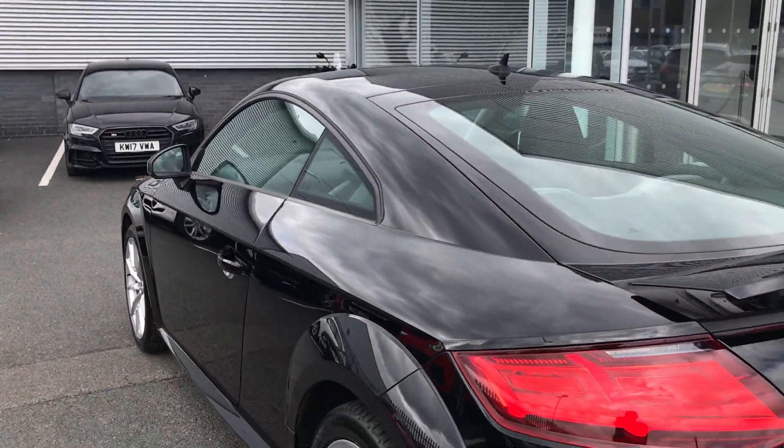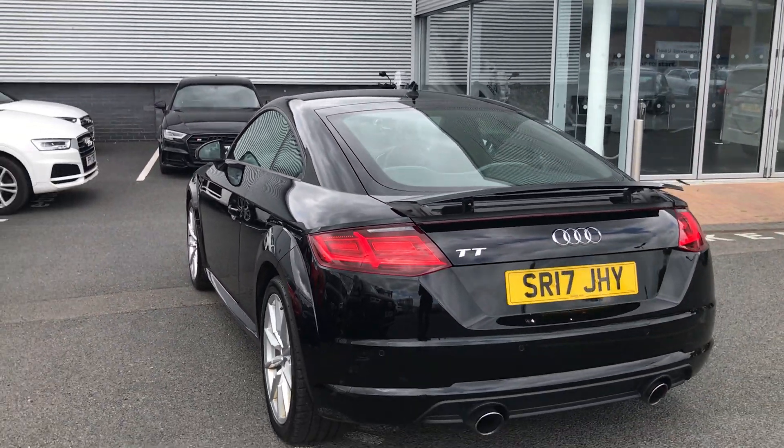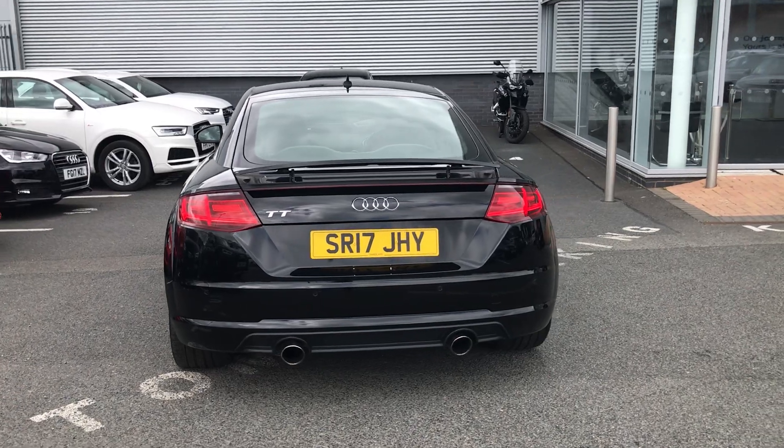As we move around to the back of the vehicle, this car also comes with a rear parking system, and we also have the retractable rear spoiler.